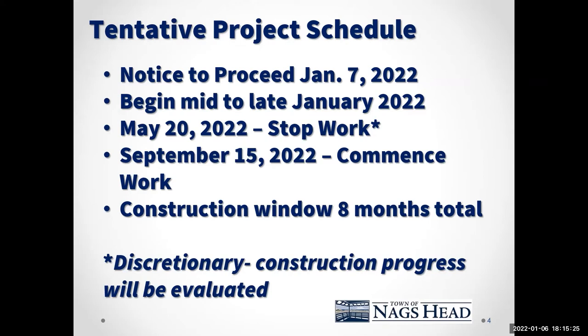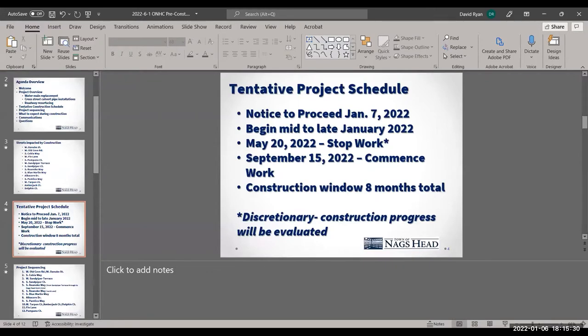I'm going to give an overview of the project for everybody who is not familiar with what is being proposed. What I have up on the screen is an aerial overview of the proposed work zone. Up here at the top of the page is US Highway 158.